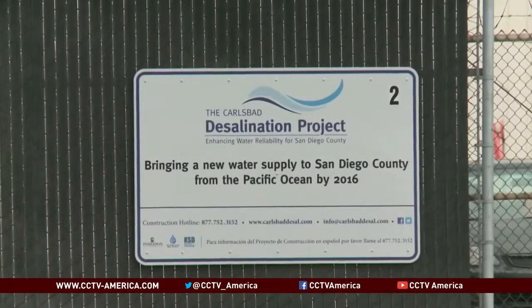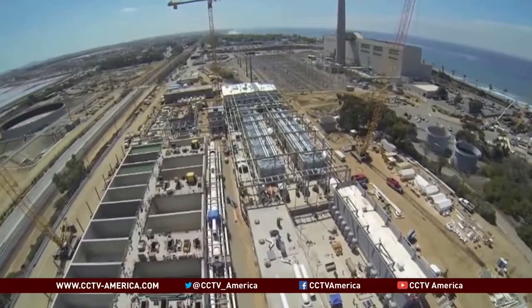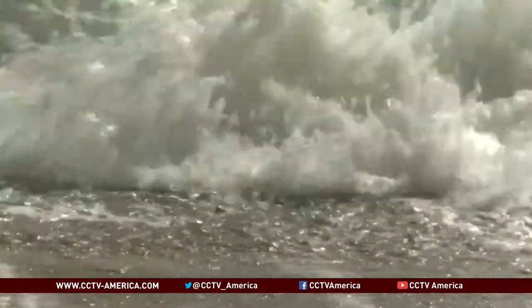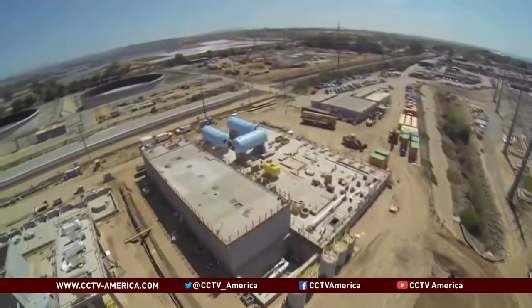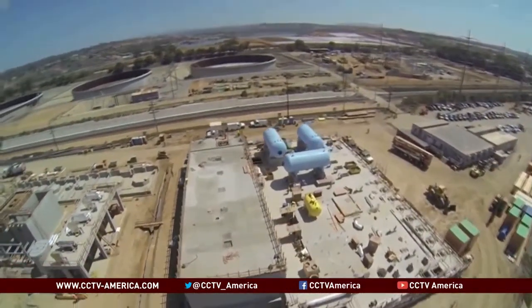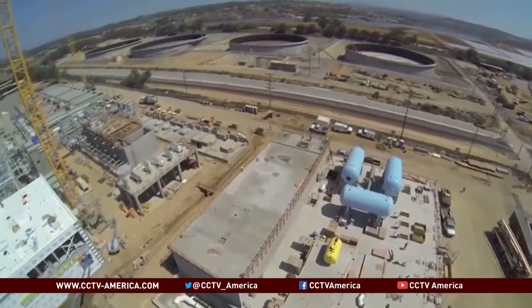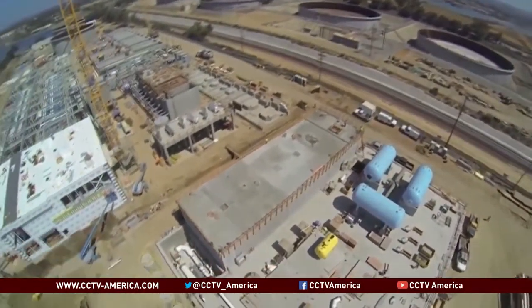An Israeli-based company is building the western hemisphere's largest seawater desalination plant at a cost of $1 billion. The facility will produce 50 million gallons of drinking water daily and supply water to some 300,000 residents annually. Average water bills would increase about $7 a month to cover the costs.